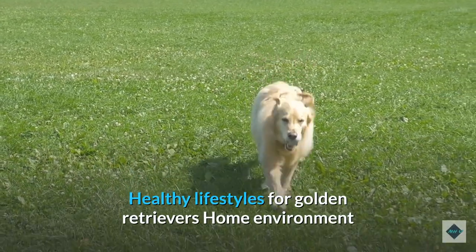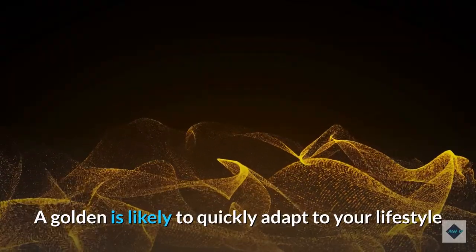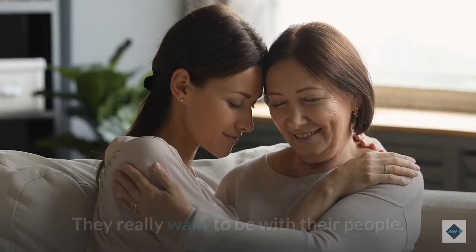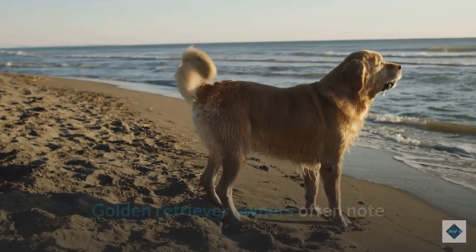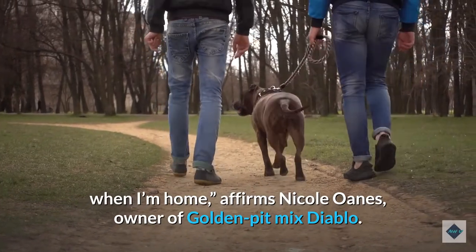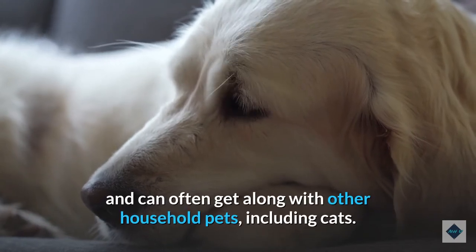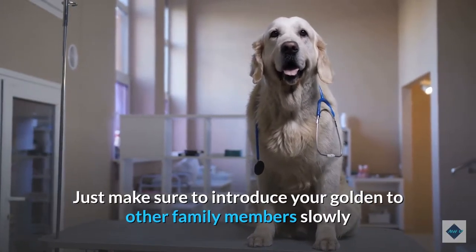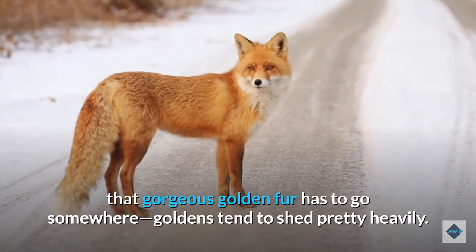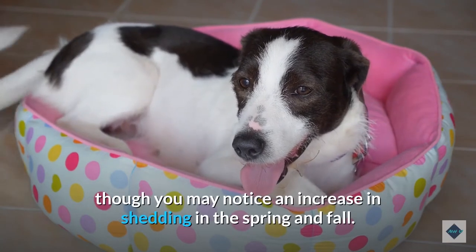It's no secret that dogs thrive on routine, and this is certainly true for the Golden Retriever. A Golden is likely to quickly adapt to your lifestyle and will always want to be right by your side. Golden Retrievers are very social and really want to be with their people — owners often note that their dogs follow them from room to room. Golden Retrievers tend to be very gentle with children and can often get along with other household pets, including cats. Just make sure to introduce your Golden to other family members slowly and monitor early interactions to ensure the safety of all involved.